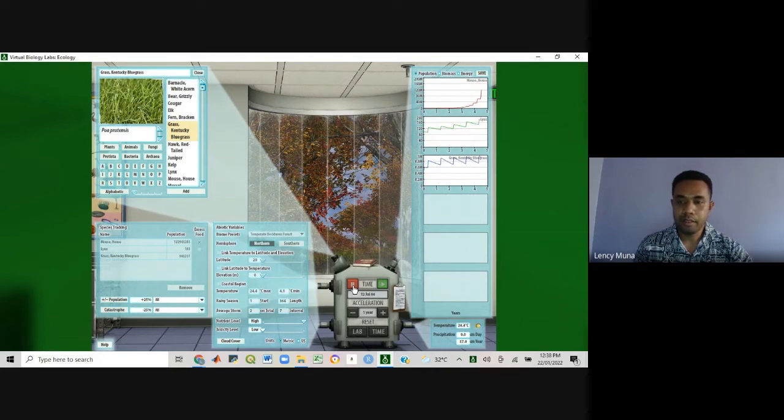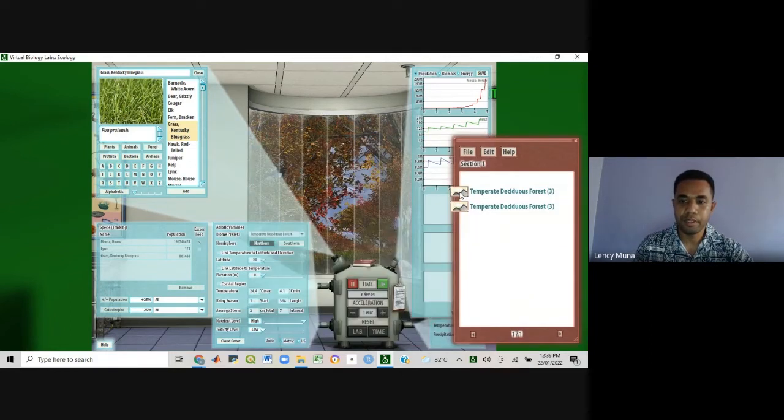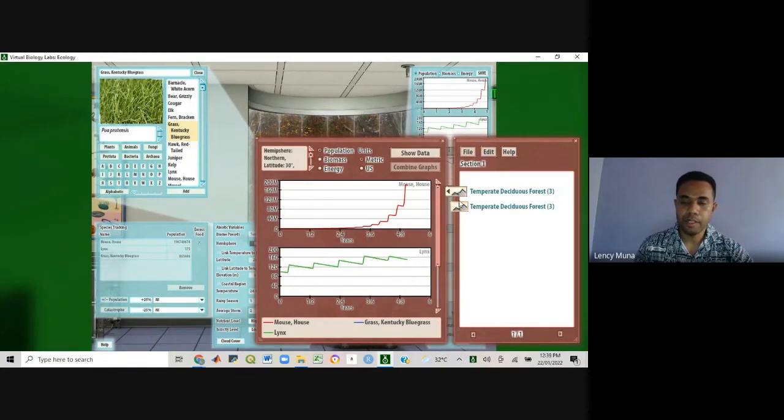Remember, we are trying to simulate a real-life event that is happening in nature, and it changes according to climatic variables. I'm going to save this, and if I open the lab book, I have the results from the first simulation and the current one. If you look at the population of lynx — in the first simulation, the lynx population is constantly increasing. But the rate at which the population is growing is slower in the second simulation.